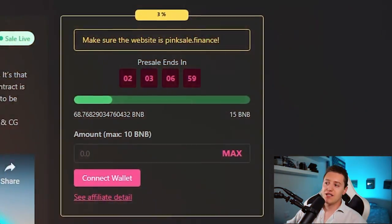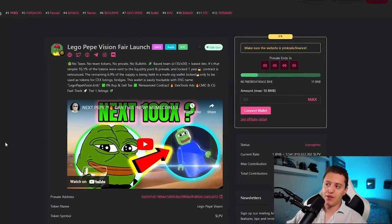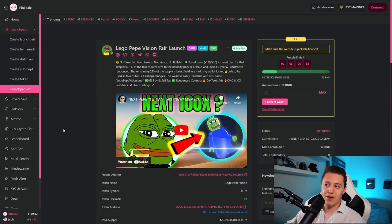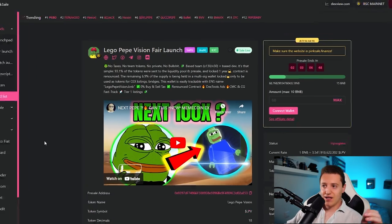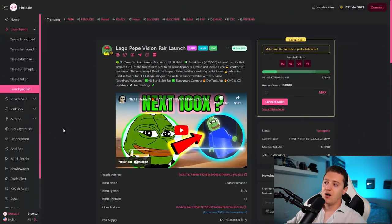Today we're going to be speaking about Lego Pepe Vision, which is currently live on Pink Sale with 90 contributors. The soft cap was 15 BNB and has already been crushed completely with almost 70 BNB raised, with two days still left on the timer. They have the Saifu audit and the KYC badge, which are all very important and bring a lot of safety into the project.